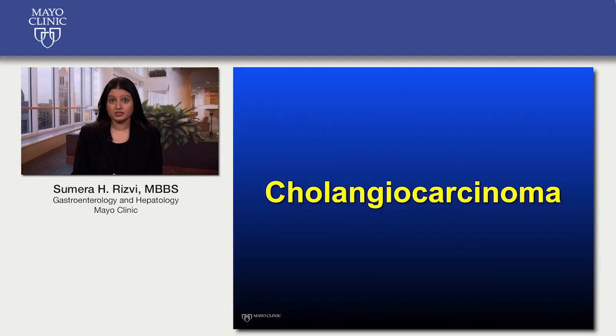Hi, my name is Samara Rizvi. I'm a fellow in the Division of Gastroenterology and Hepatology at Mayo Clinic Rochester. If you're watching this, we presume that either you or a loved one is concerned about a diagnosis of bile duct cancer.